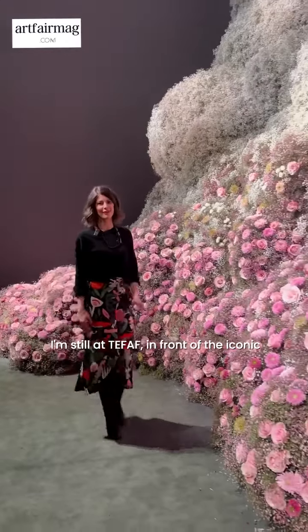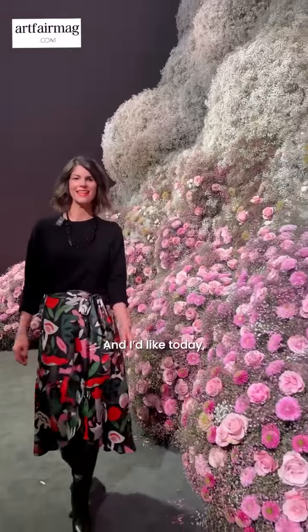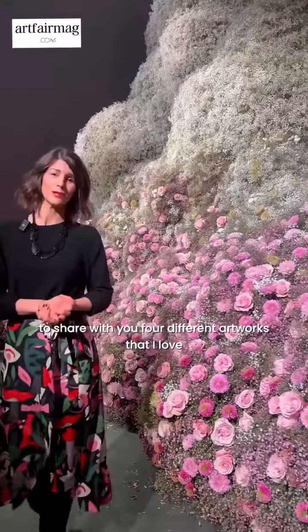Hey art lovers, I'm still at Tefaf in front of the iconic flower composition of the fair, and I'd like today to share with you four different artworks that I loved at this edition.